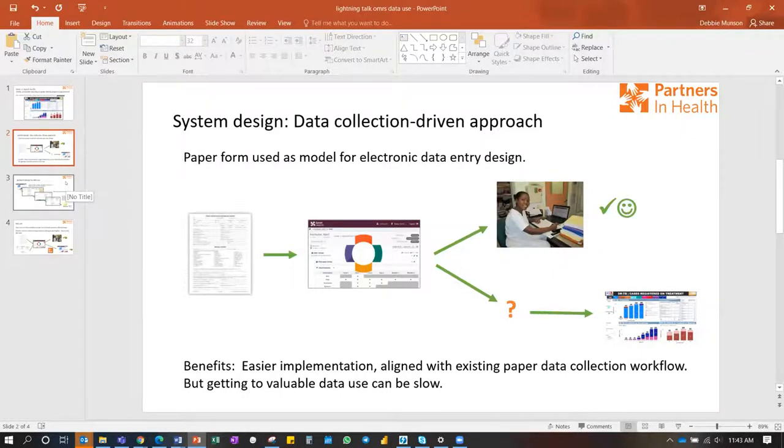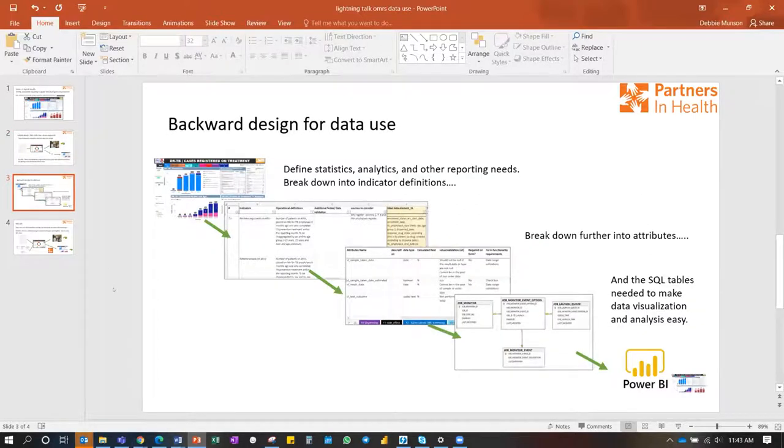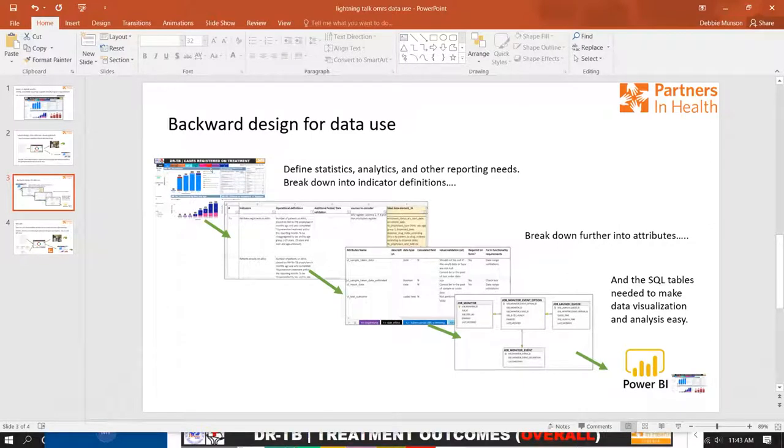They've tried a different approach. They find out what clinicians and managers want to know — what reporting they want, including external reporting from the Ministry of Health and PEPFAR — and break that down into particular statistics, analytics, and reporting requirements. Through this backward design process, they break it down into indicators and attributes, coming up with the structure of tables they'd need to generate Power BI reporting, without starting from the clinical data collection or paper forms.